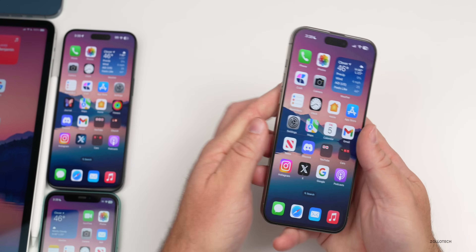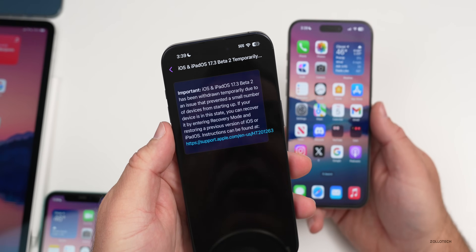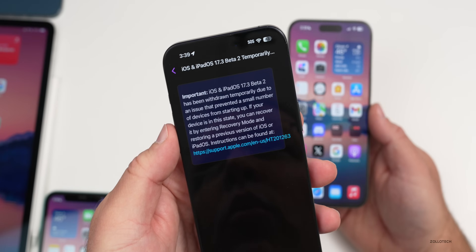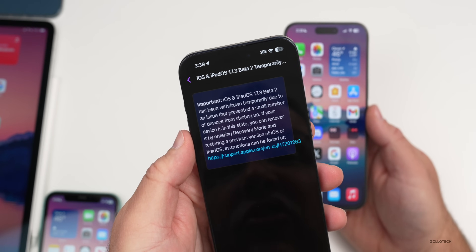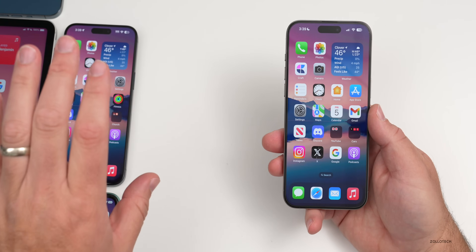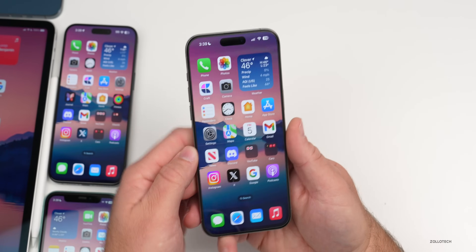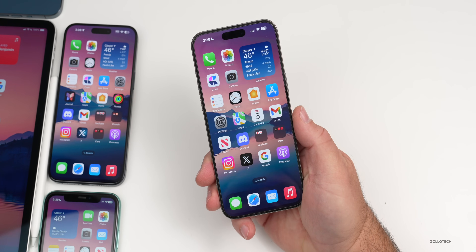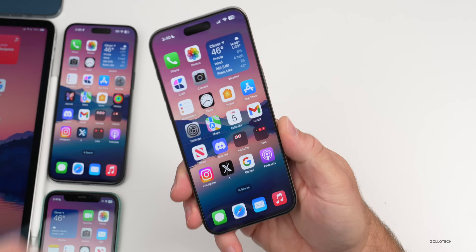Apple withdrew iOS 17.3 beta 2, and the Feedback app states it was 'withdrawn temporarily due to an issue that prevented a small number of devices from starting up' — though it wasn't a small number, it was pretty significant. Affected devices can be recovered by entering recovery mode and restoring. Apple did release macOS 14.3 beta 2, watchOS 10.3 beta 2, tvOS and HomePod OS 17.3 beta 2, and older macOS updates — just the iOS and iPadOS versions were withdrawn.